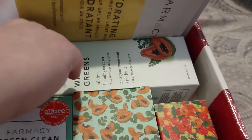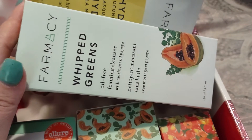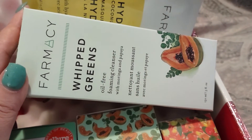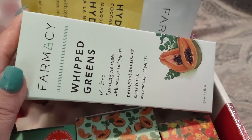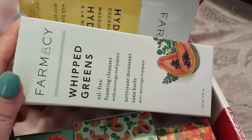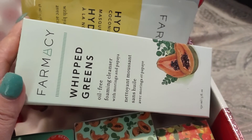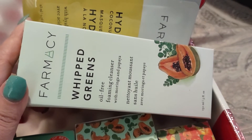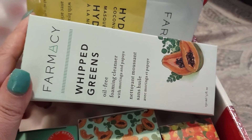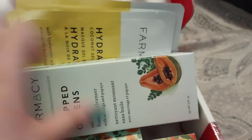Next up in the box, we'll go ahead and talk about another cleanser. This is the pharmacy whipped greens. This retails for $28 and it is 150 milliliters, so about five ounces. It says a soap free, oil free and pH balanced foaming face cleanser that cleans pores and draws out dirt, oil and impurities without over stripping. So that is three of the five items in the box — we got two more here.